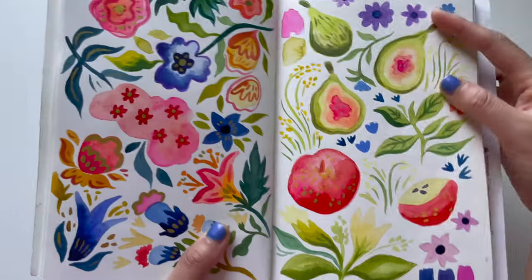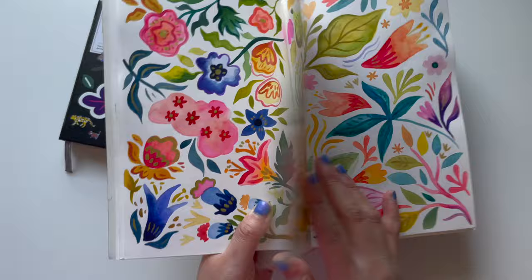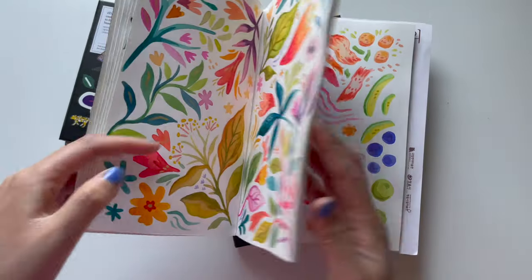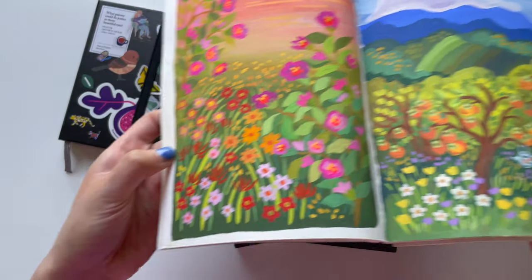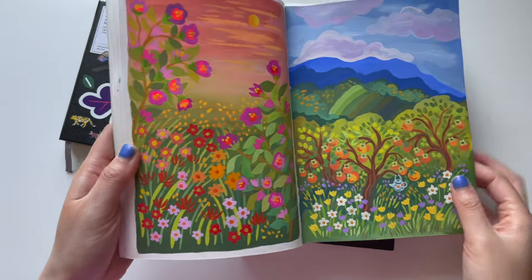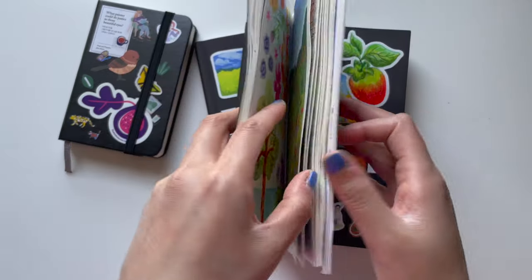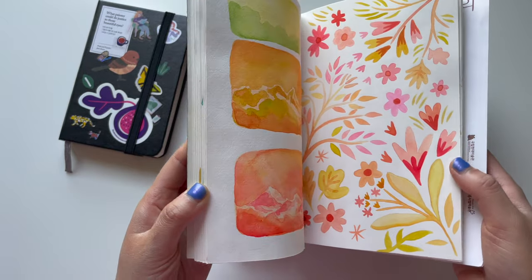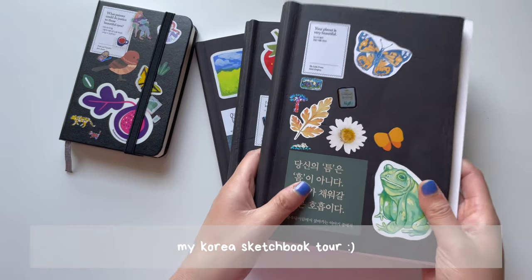As you can see here, this is an all-watercolor page and it holds the watercolor super well — does not wrinkle at all. It holds the pigment really well and makes the color super vibrant. This was also a great travel size sketchbook. I brought this — my Korea sketchbook — with me all over Korea. Wherever I was traveling, I would bring this and paint, whether I was at a coffee shop or in my hotel.